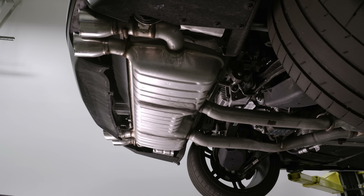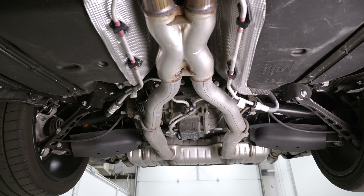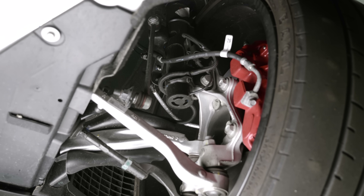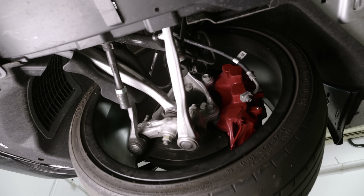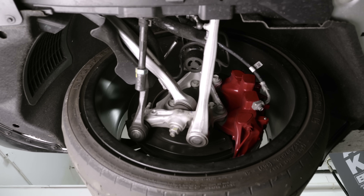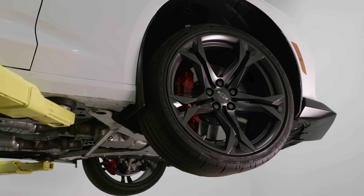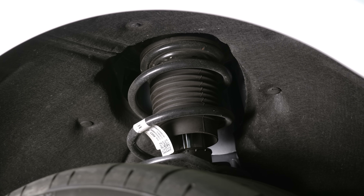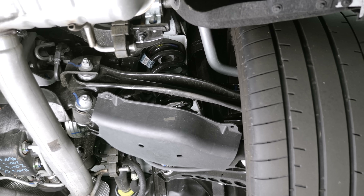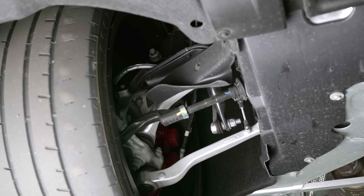On the chassis, the 1LE has the FE4 suspension package — essentially the same package found on the ZL1. It has MR dampers as standard, the previous-generation BWI dampers, tuned differently from the ZL1 due to different weight and horsepower, and retuned depending on whether you have an automatic or manual 1LE. The spring rates in the front are identical to the ZL1, but in the rear they are higher than the ZL1. They share the same sway bars but get different control arms and bushings versus the regular SS. It is day-one track capable.